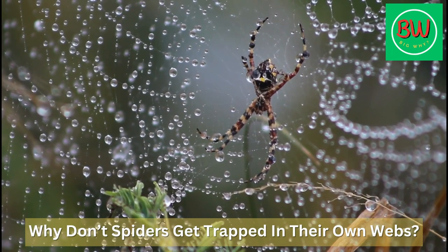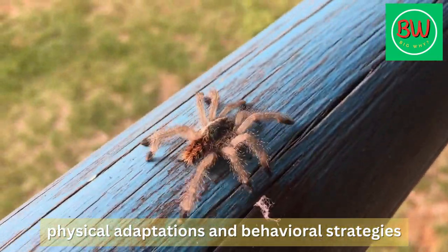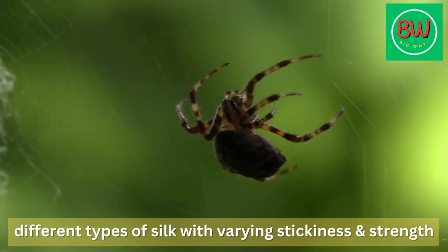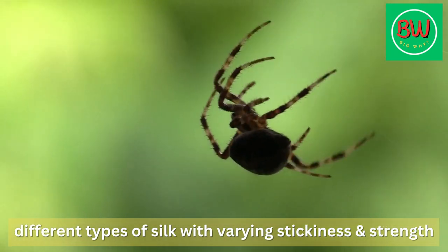Why don't spiders get trapped in their own webs? Spiders are able to avoid getting trapped in their own webs through a combination of physical adaptations and behavioral strategies. Firstly, spiders are able to produce different types of silk with varying stickiness and strength, which allows them to create specialized web structures that are not as likely to trap them.